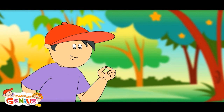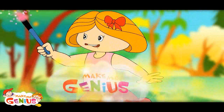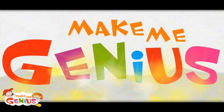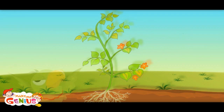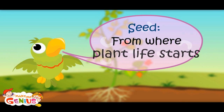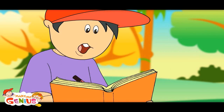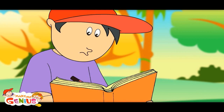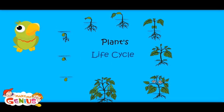Now a tree would come out after a few days. This is like a cycle — a plant life cycle.